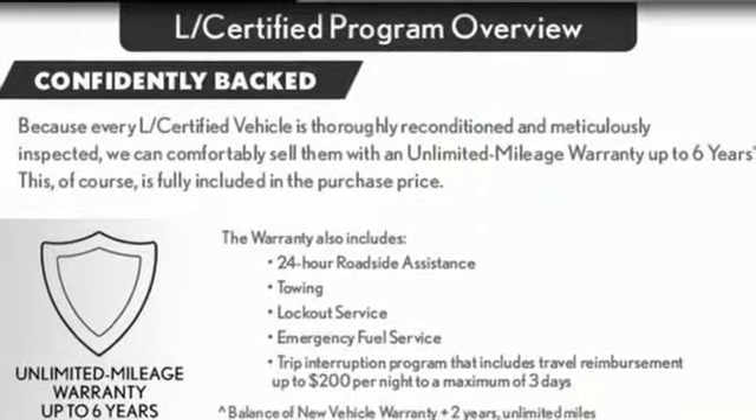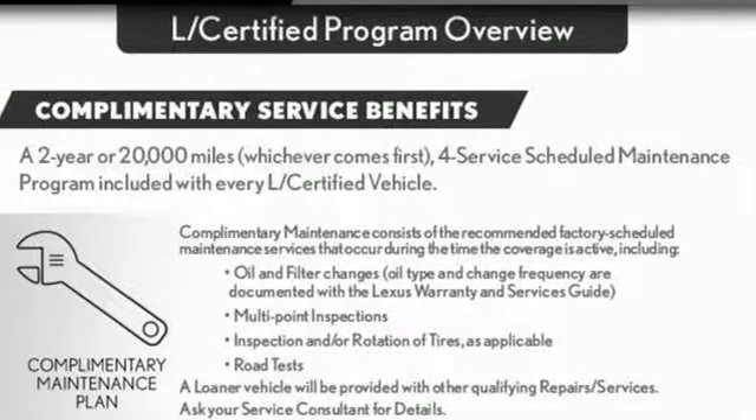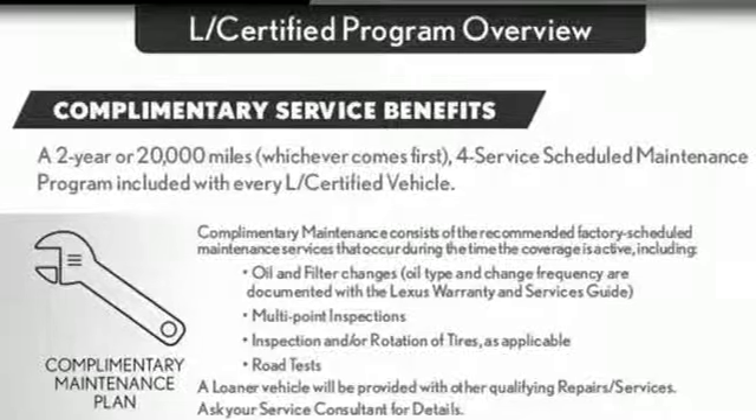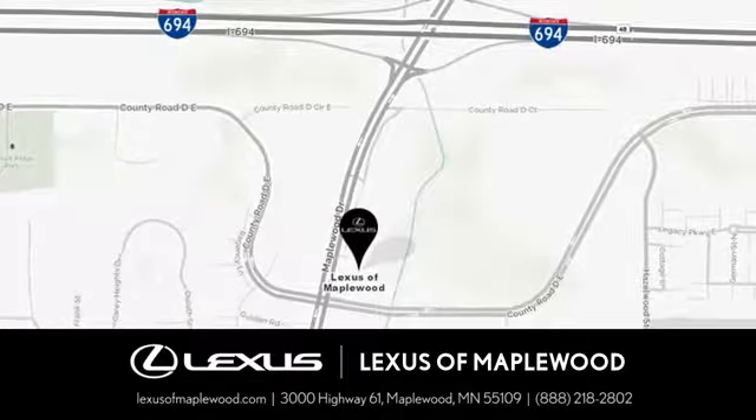Lexus inspired design, relentless innovation, incredible performance. There's even more to see in person. Take it for a test drive today. Experience luxury at its highest level.